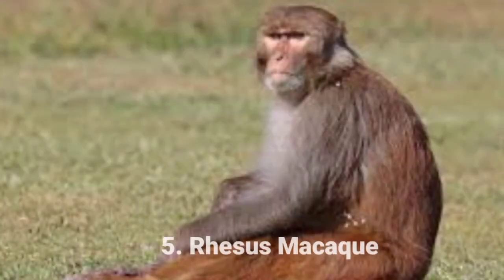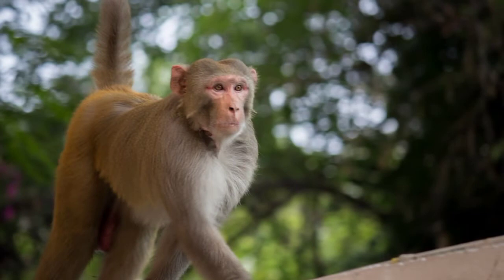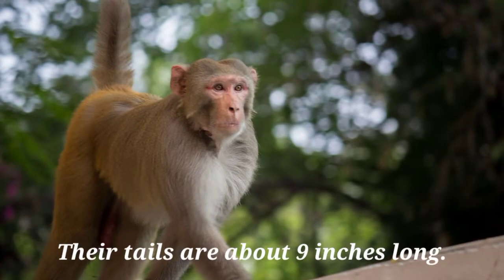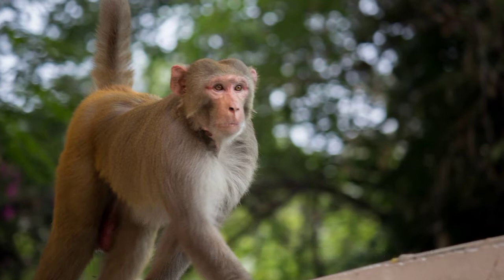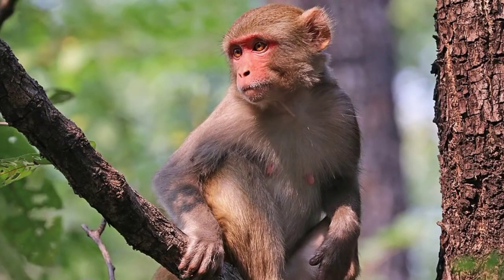Number five: Rhesus Macaque. Rhesus macaques belong to the Cercopithecidae family and are native to Southeast, Central, and South Asia. They are gray or brown with a pinkish face that has no fur, and their tails are about 9 inches long. Adult males are about 21 inches long and weigh approximately 17 pounds, while females are smaller, averaging about 12 pounds in weight and 19 inches in length.